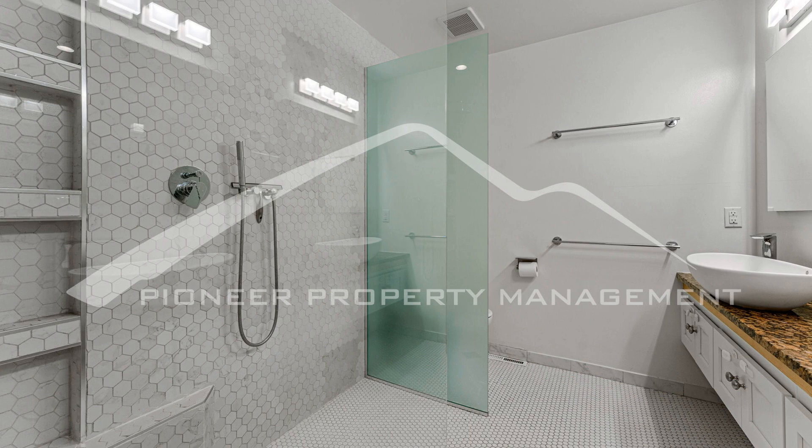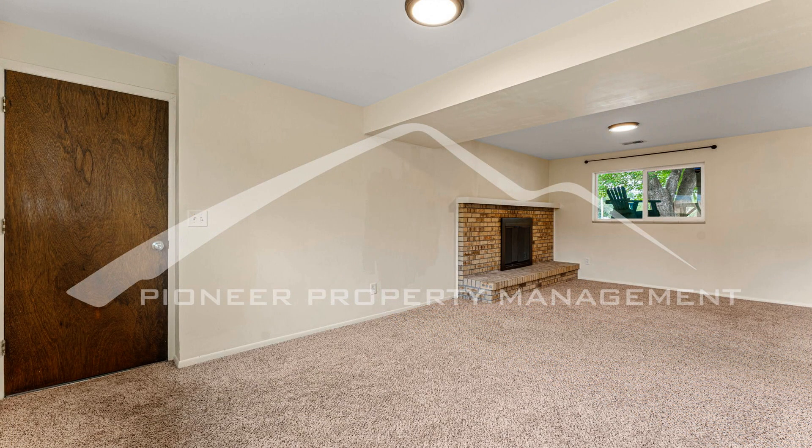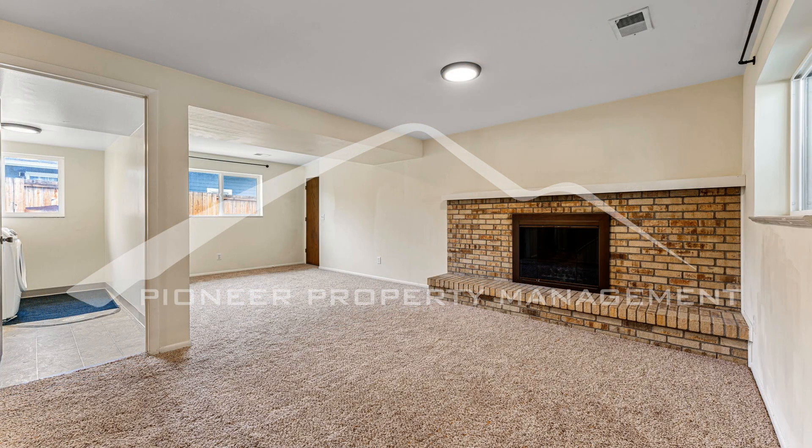Head outside through the sliding door upstairs to find a lush and spacious fenced backyard. The garden area and porch are perfect for relaxing or entertaining and come with stunning mountain views.